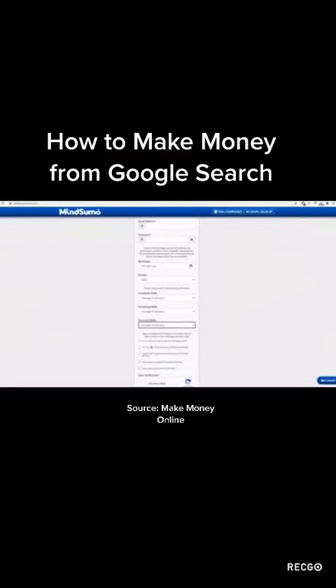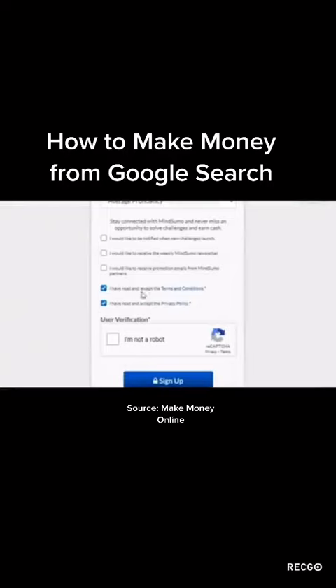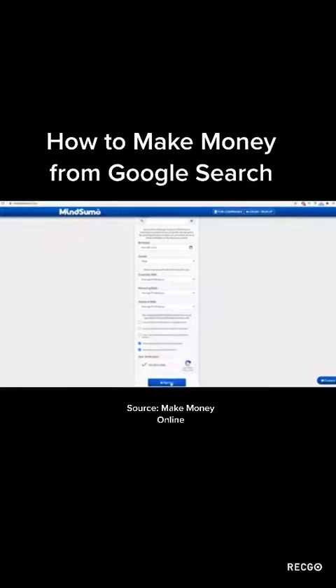Don't check the three boxes that sign you up to their email list — you don't want spam emails. You'll just need to check the two boxes to accept their terms and conditions and privacy policy, which you can read by clicking the links. Then click 'I'm not a robot,' complete the challenge — in this case, selecting traffic lights — and click sign up. You now have an account on MindSumo.com.